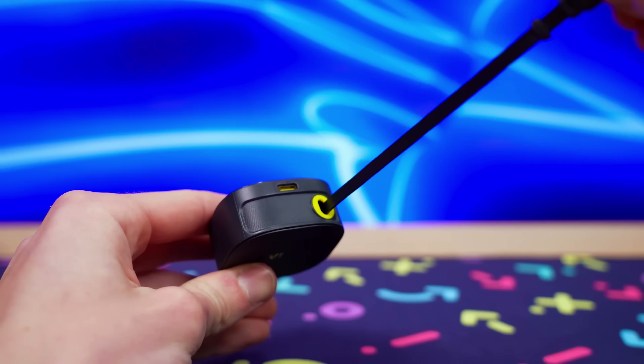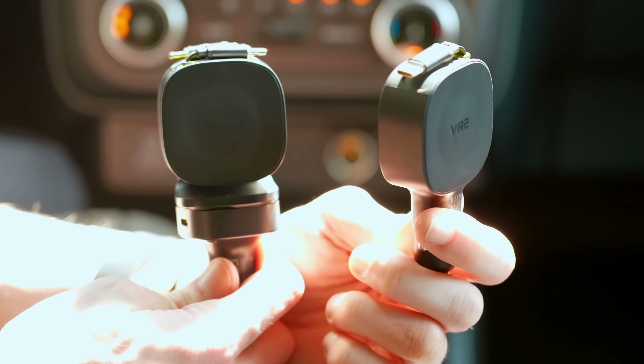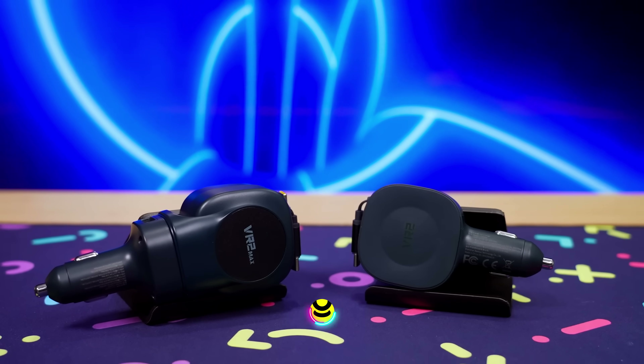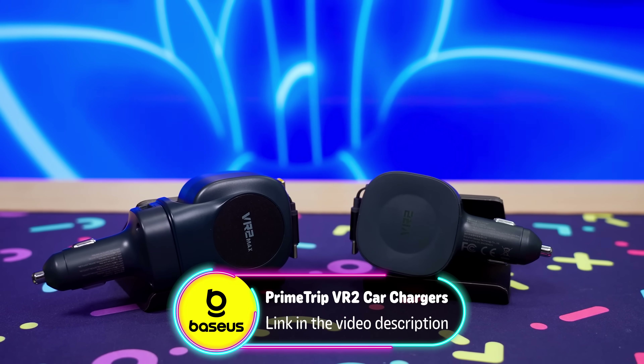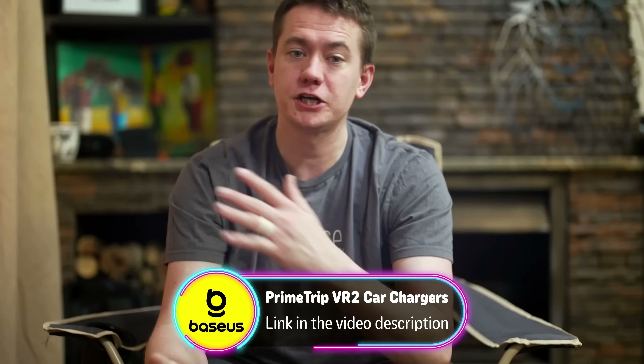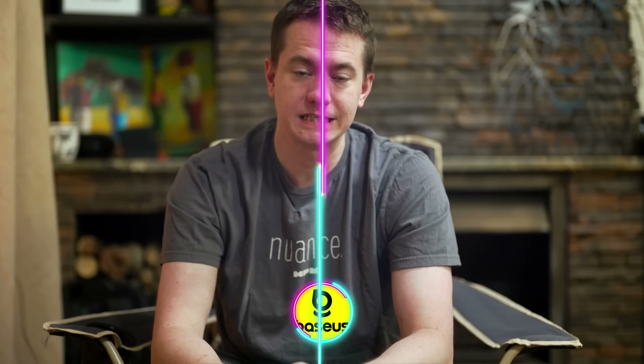With one retractable 2.6-foot USB-C cable and an additional USB-C port, the 30-watt option offers everything its 100-watt big brother does in a more entry-level package. Grab either member of the Basis PrimeTrip VR2 retractable car charger family today by checking out the links in the description below. Huge thanks to Basis for sponsoring today's video.